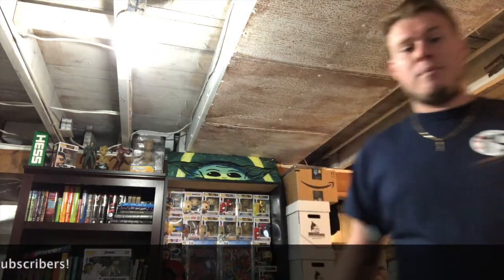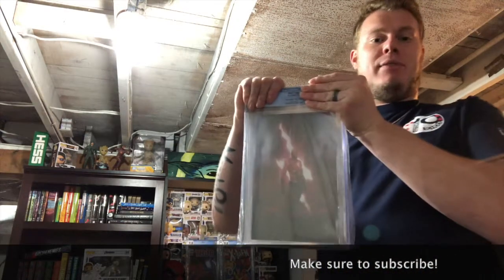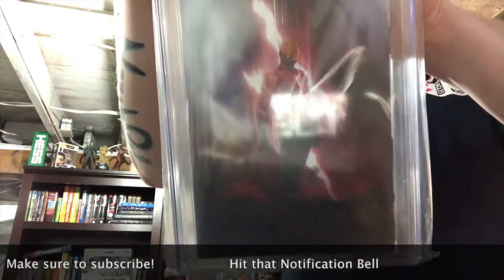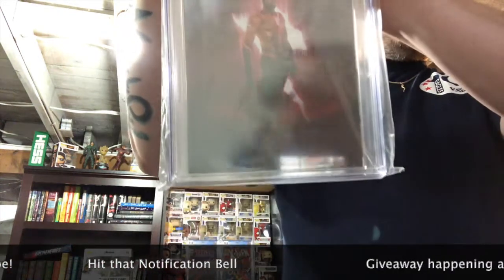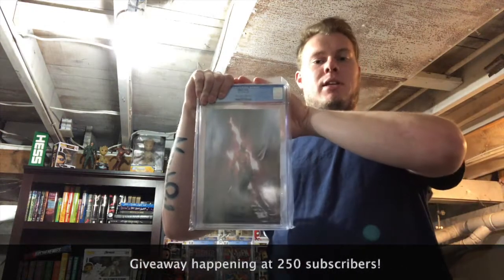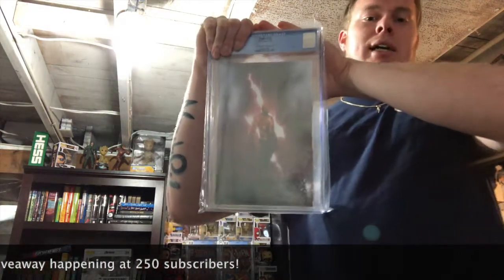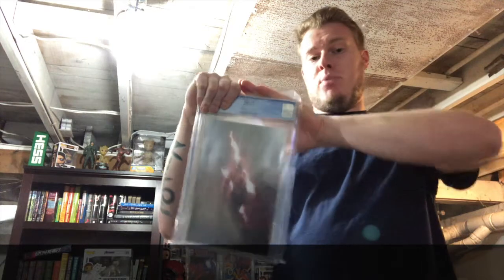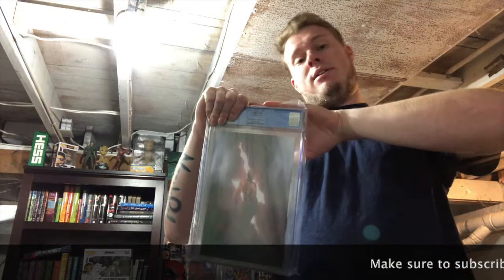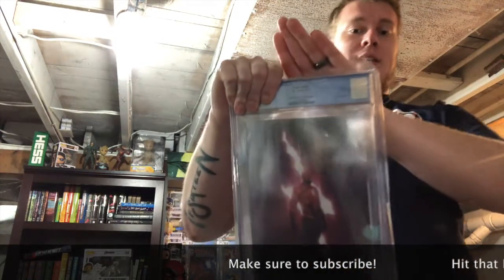The next book is one that I sent off to CGC — Flash 750. It's the Boss Logic Variant C, a very beautiful cover. I'm actually going to do a video on this and the other one I got back. From what I know, both of them are supposed to be coming back at the same grade, but that doesn't mean anything — you never truly know.